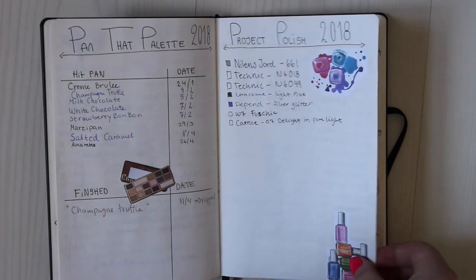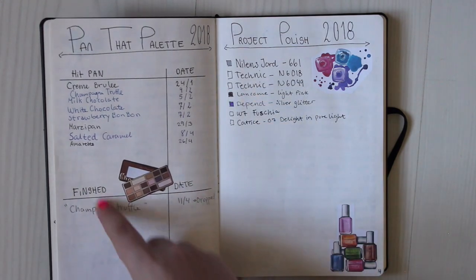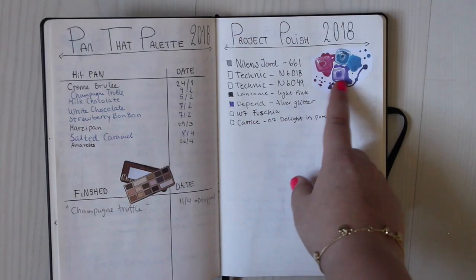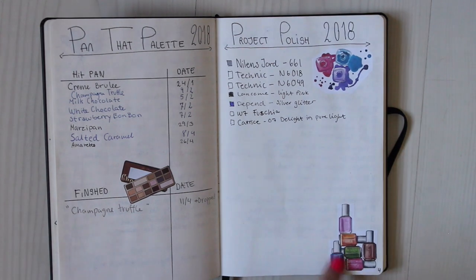I have my panda palette — I've written down when I hit pan on them and when I finished them, so I can be organized and maybe talk to you guys about when I hit pan and stuff. My project collage is just a list where I fill out a square when I've finished one, and I've printed out pictures to motivate myself and keep my spreads creative so they're not boring to me.